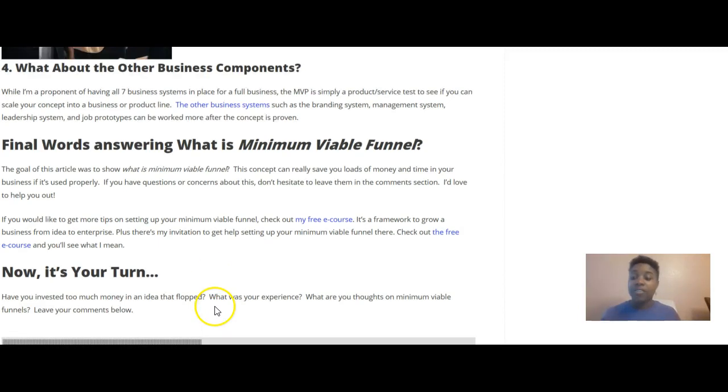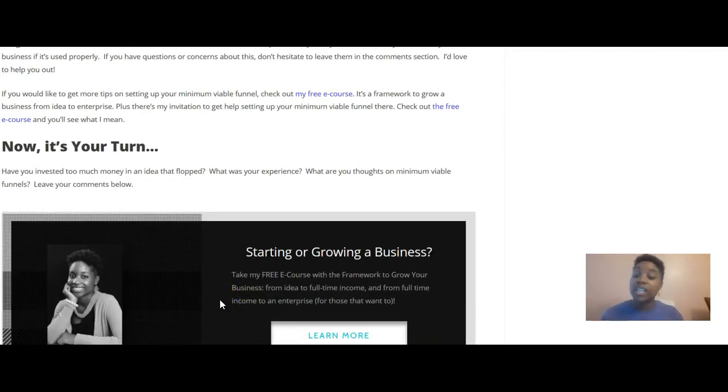I want to hear from you — have you invested too much money in an idea that flopped? What was your experience? What are your thoughts on minimum viable funnels? Leave your comments below. If you liked this video, please give it a thumbs up. If you'd like to see more — product reviews, service reviews, buyer's guides, and growth strategies to help you grow from idea to enterprise — subscribe to this channel and click the bell icon to get notified of upcoming videos. Hope to see you in the next one!